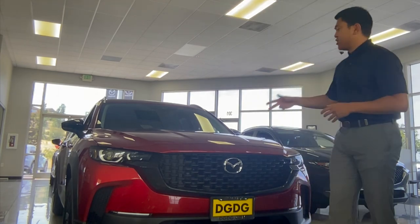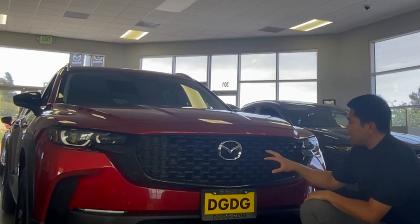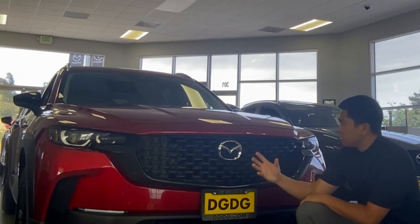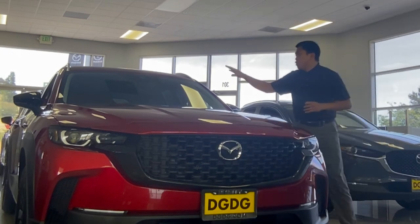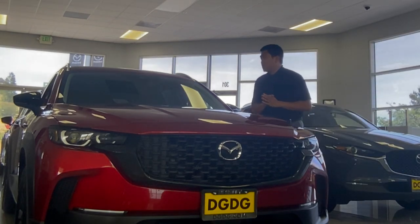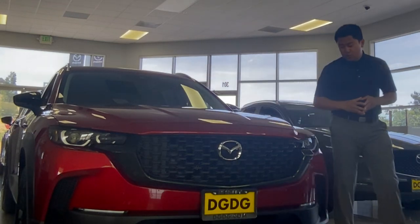Before we get to the CX-50, let's talk about what's going on here at the front fascia. We have a horizontal chain-link grille inspired on the front fascia, as well as your Mazda logo indented out for your radar cruise control, as well as a camera here to stop your vehicle in front of you to prevent a collision. Also having your adaptive headlights, auto high beams, and auto windshield wipers.